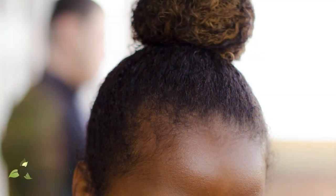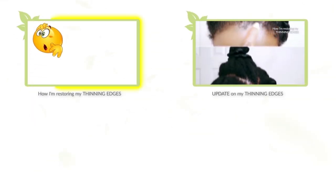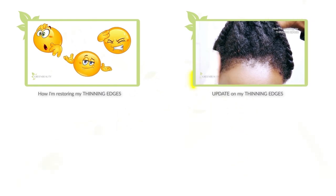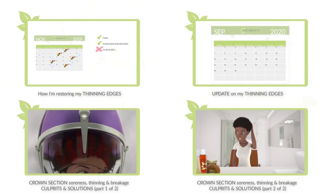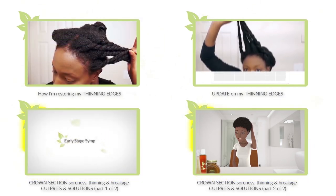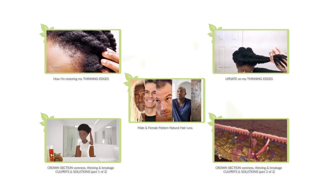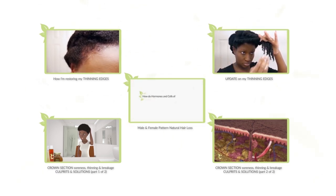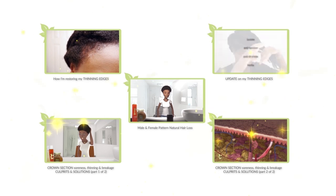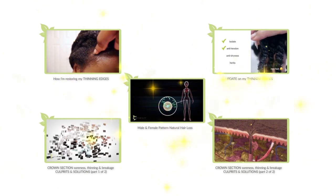You can either experience this along your edges, your crown section, in a pattern, or around your whole scalp. I posted a video on how I restored my thinning edges and an update video on the results. I also posted a two-part video about crown section soreness and thinning — if it's something you're currently going through, it's a must watch. Male and female pattern hair loss is a big issue and it's becoming more and more common, so I also posted a video all about it because it's a lot different than other types of hair loss. These videos break down complicated topics into a simple visual format, so you'll know what's going on and exactly what to do about it.